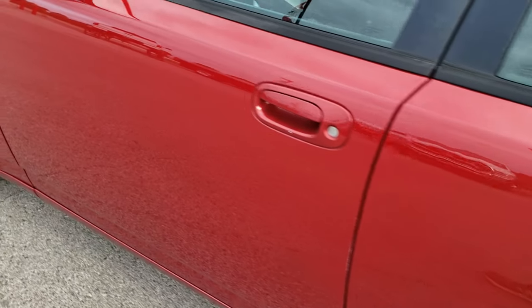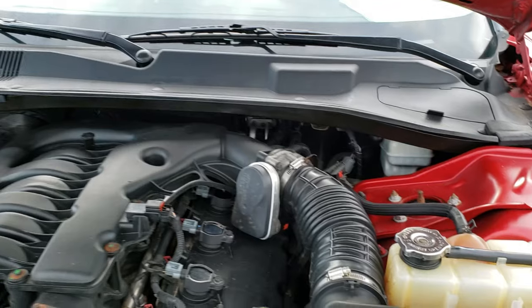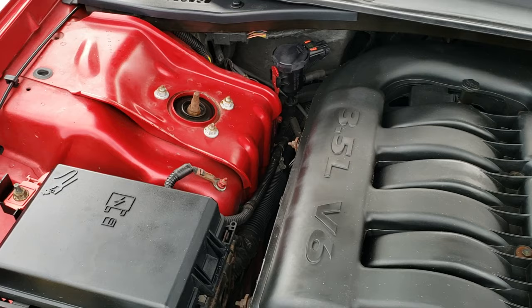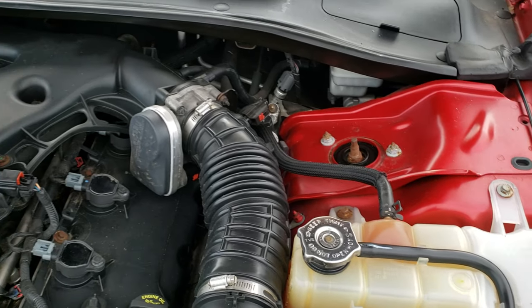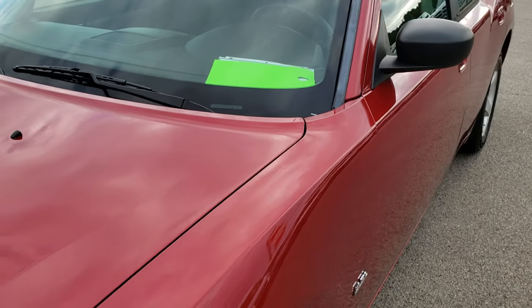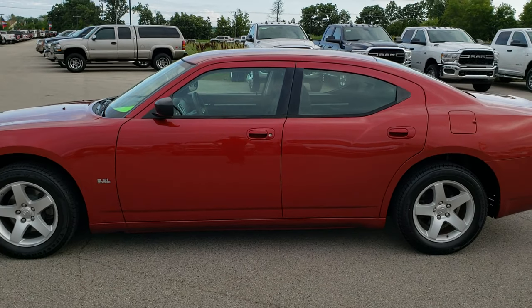We'll take a quick look under the hood. I would personally like to thank you for checking out the video today — hopefully you've been able to tell just how clean this car is all the way around, inside and out. Under the hood we have the 3.5-liter high-output V6 motor. The engine bay is very clean, and it runs very smooth. This car has been fully safetied and inspected by our service shop — has a fresh oil and filter change, all the fluids have been checked and topped off, and the car has been gone through mechanically 100% and is 100% ready to go.